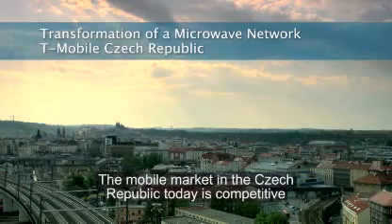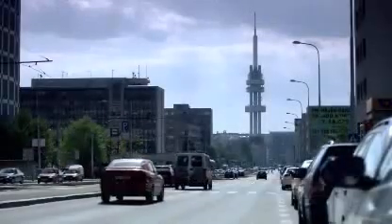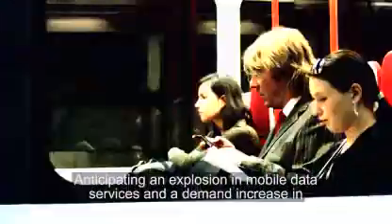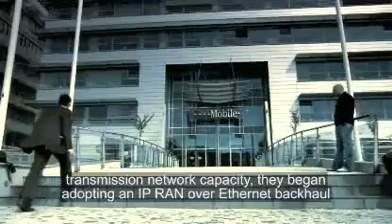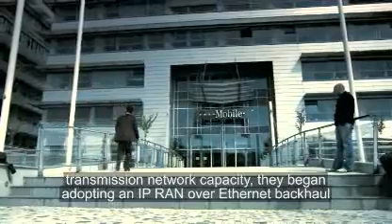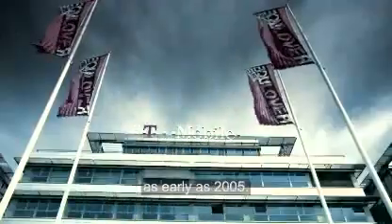The mobile market in the Czech Republic today is competitive and highly penetrated at over 130%. A top player in the game is T-Mobile Czech Republic, considered a pioneer in telecommunications. Anticipating an explosion in mobile data services and a demand increase in transmission network capacity, they began adopting an IP RAN over Ethernet backhaul as early as 2005.